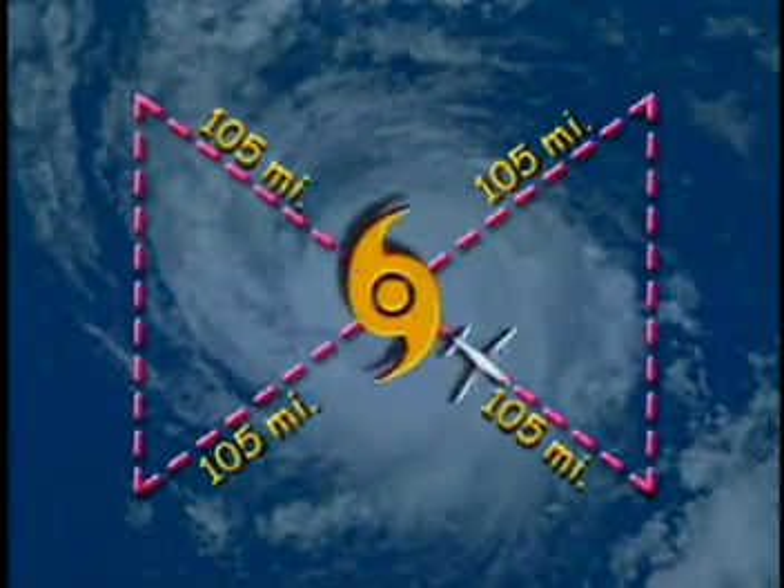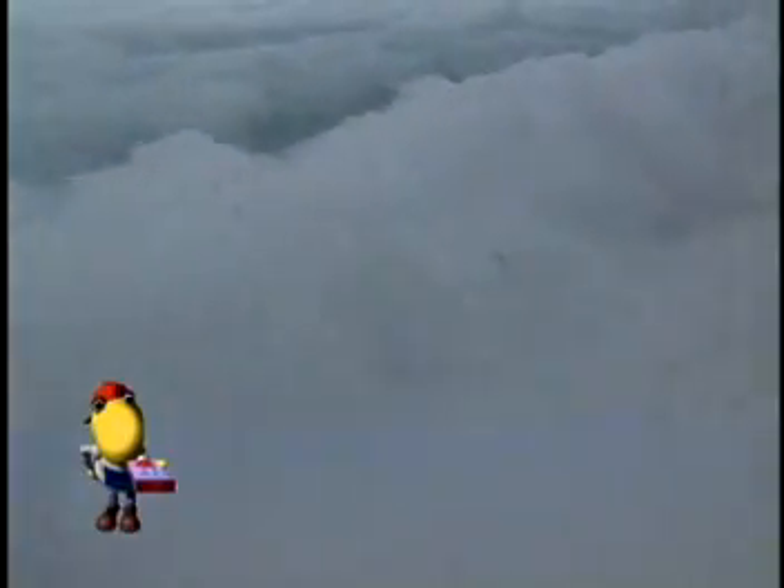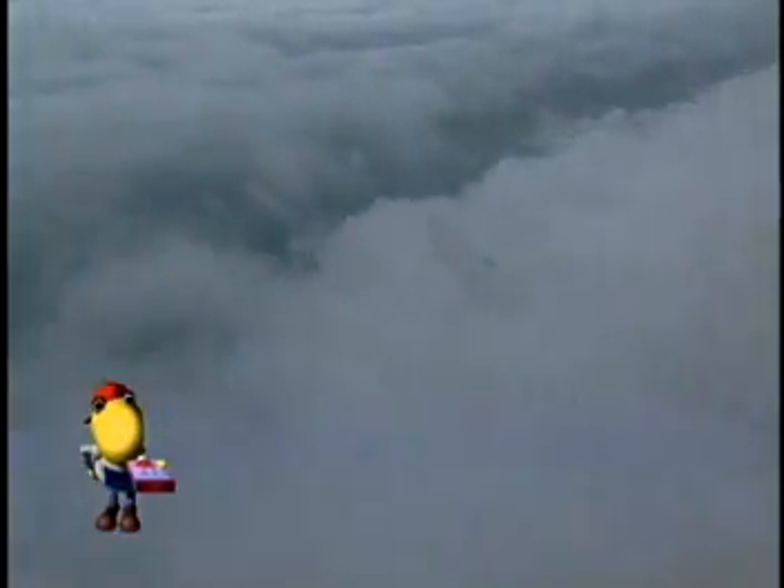As we fly this pattern, we collect data on temperature, moisture, air pressure, and wind, and see how they change. Two of the most important elements we measure are air pressure and wind.